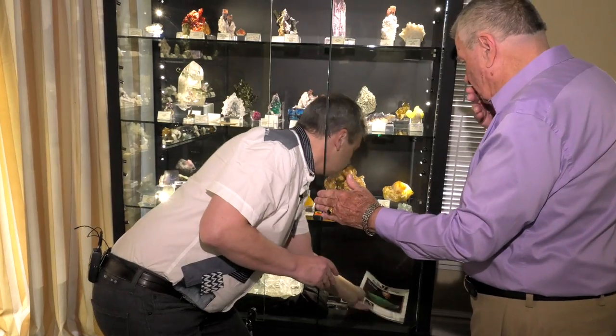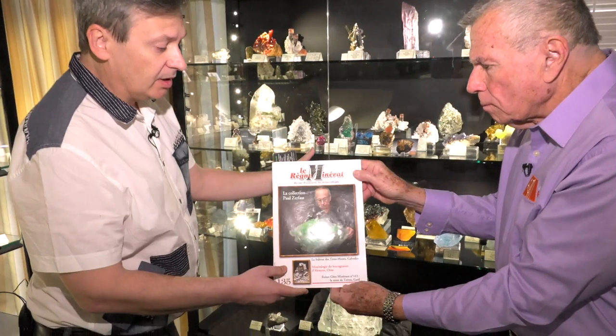Dave, nice to meet you one more time in Tucson. Wonderful! I understand you have fine minerals with your own room now — is that true? Yes, I have an entire room on my own, to have more space to show more specimens.